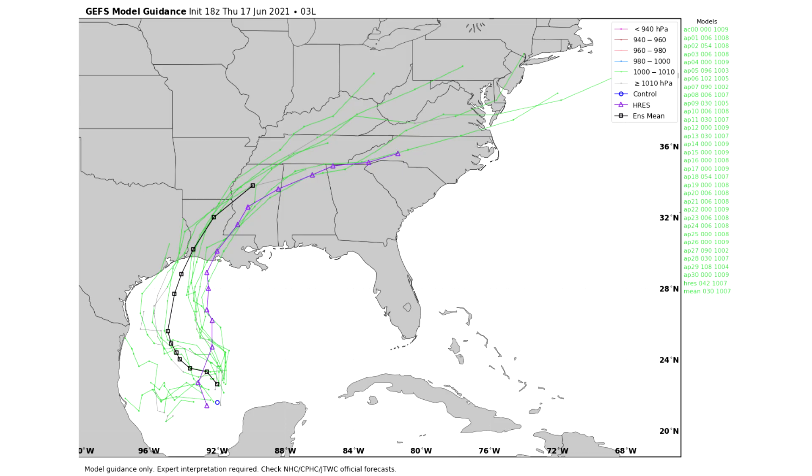Here is our spaghetti model guidance, starting with our GFS ensemble model. You can tell they're basically all heading northward, and this is actually surprisingly far west. I think that's because it's from 18Z as of yesterday, which is the afternoon/evening run — so this is very outdated compared to the rest of what we'll see. Look at how far south the low pressure center was by that point.